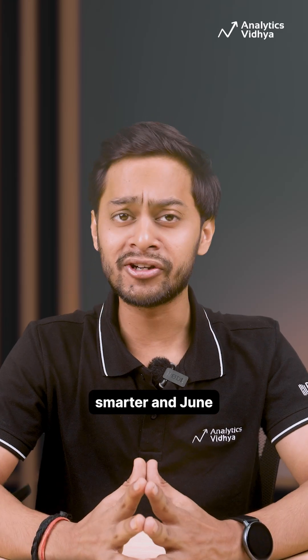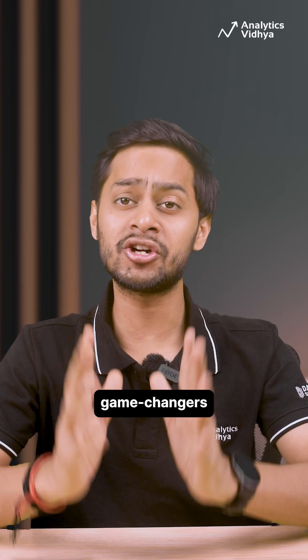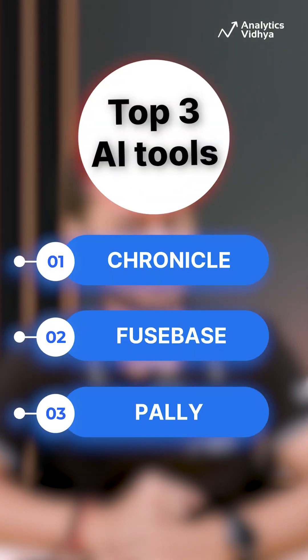AI tools just keep getting smarter, and June 2025 brought us some absolute game changers on Product Hunt. Here are the top 3 AI tools you can't afford to miss.